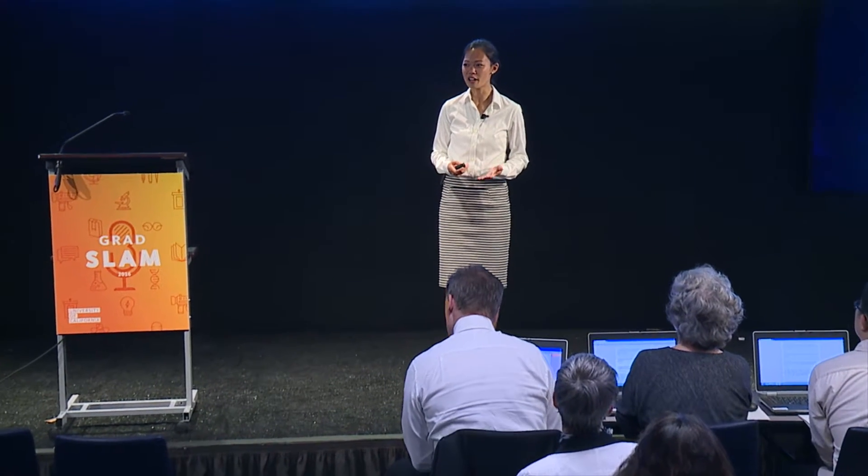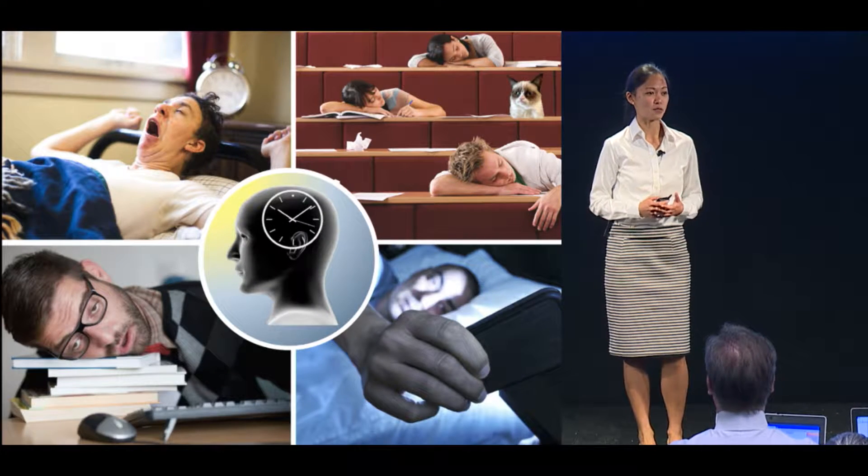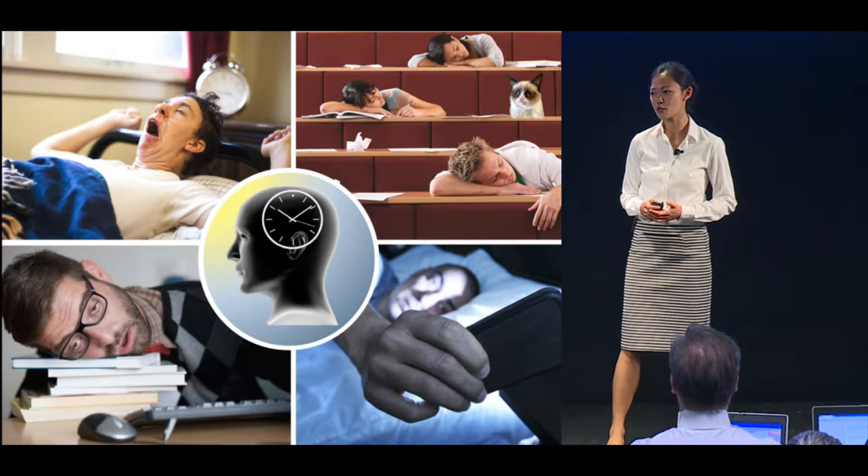Sleep is essential for our health and survival, yet too many of us are not getting enough of it. The U.S. Institute of Medicine estimates that over 50 million Americans suffer from sleep deficiency, which increases the risk of depression, obesity, heart disease, and stroke.